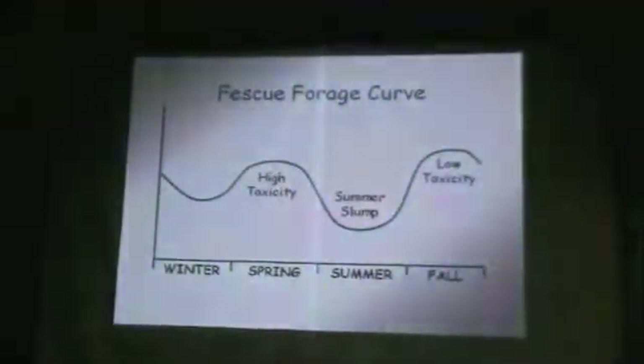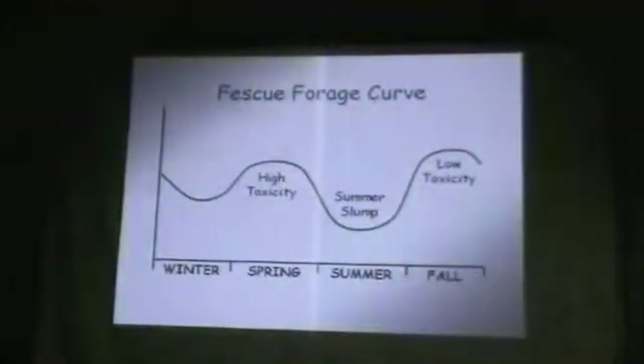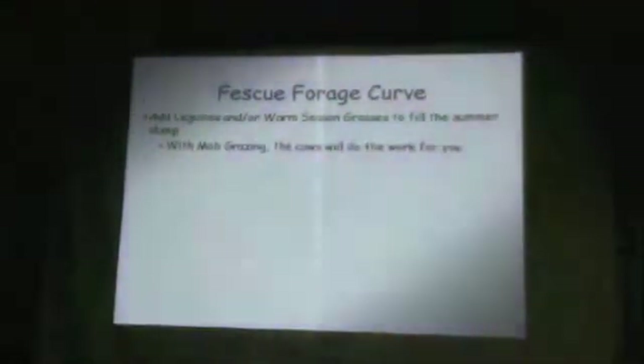The high summer slump. What would you do to fix that? Move to Colorado — Greg's got a ranch for sale. We can add legumes and/or warm-season grasses to fill that summer slump. Basically, we want to try to level this off or even increase it — we don't want it dropping down like that. Through mob-type grazing and management-intensive grazing, the cows will do a lot of that work for you. You don't have to have tractors, mowers, planters, and fertilizer. It will change through proper grazing management.